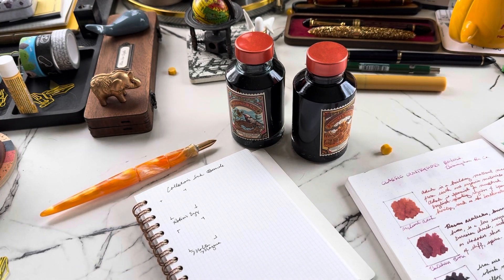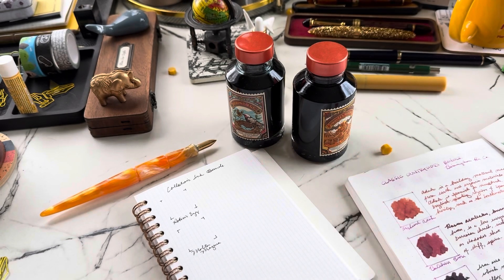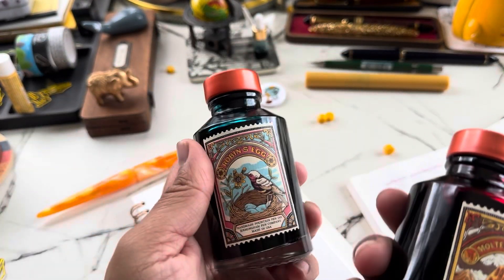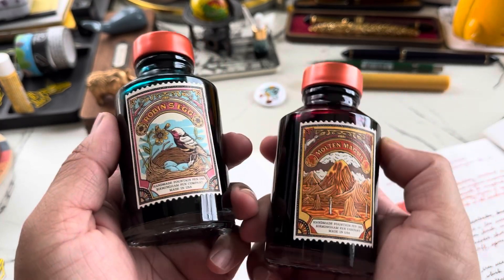Hi friends, today I have two new inks to show you — excuse my voice, I'm a little sick. This week I saw two separate emails from Birmingham Pen Company where I first saw the Molten Magma ink, and then there was a second email for Robin's Egg a few days later.